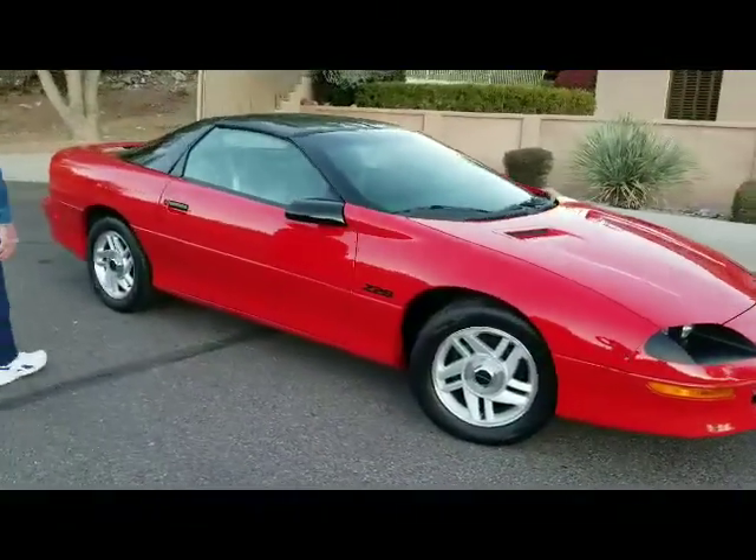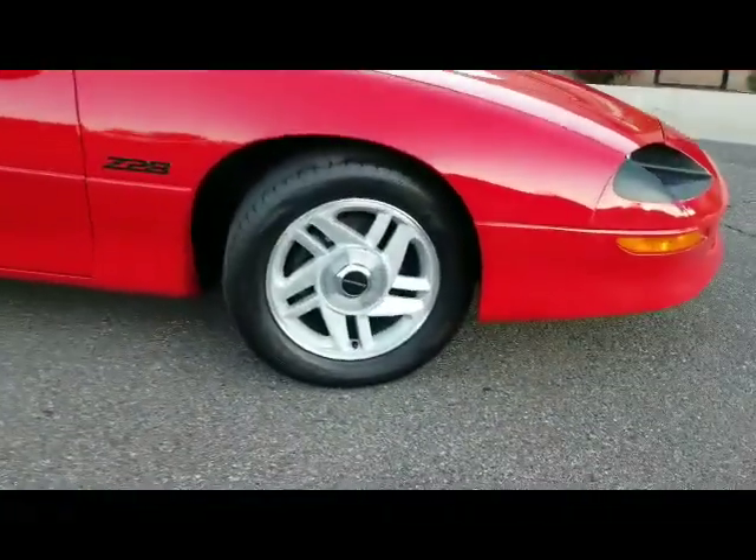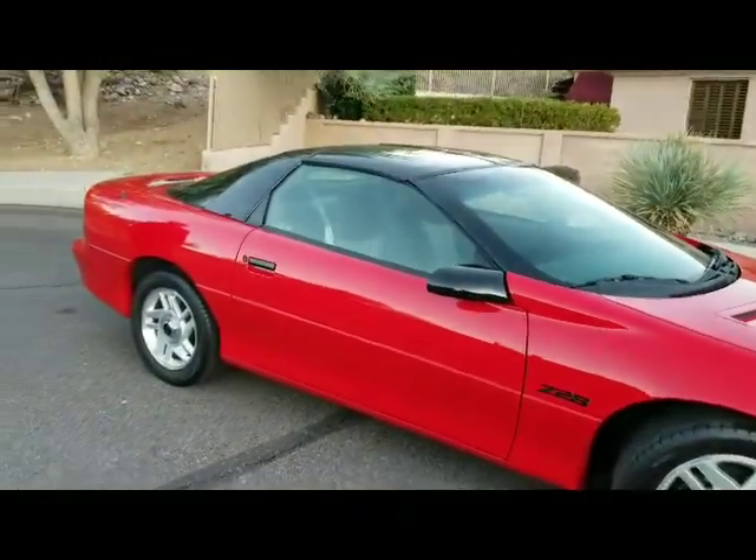The wheels are just crisp, there's no damage. You can see how straight the body panels are.